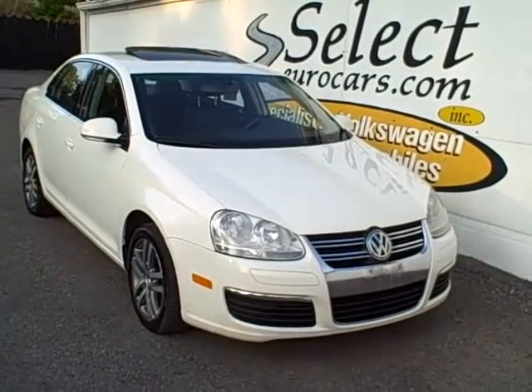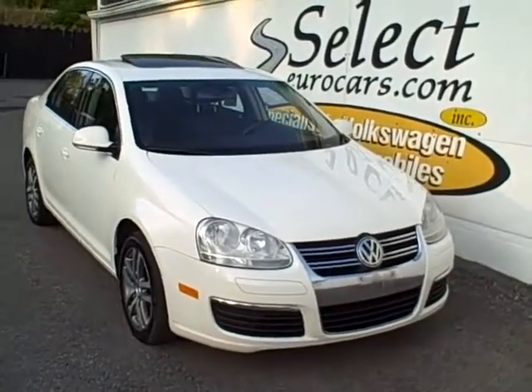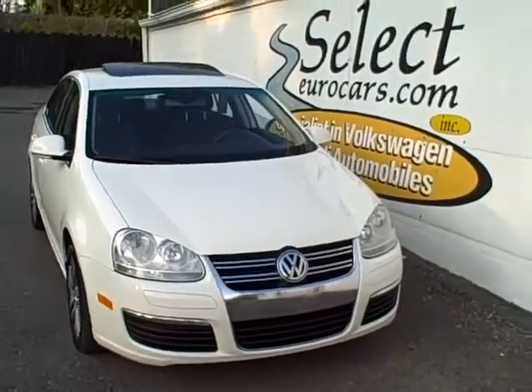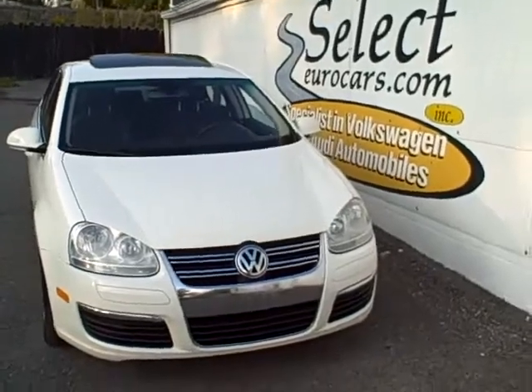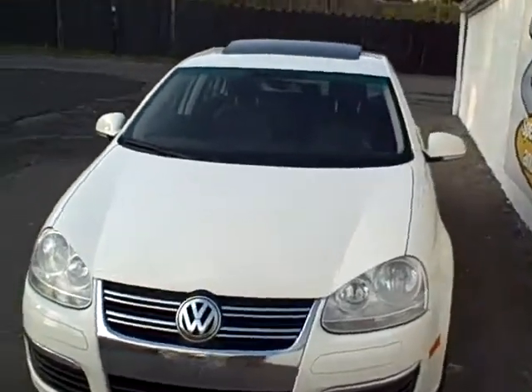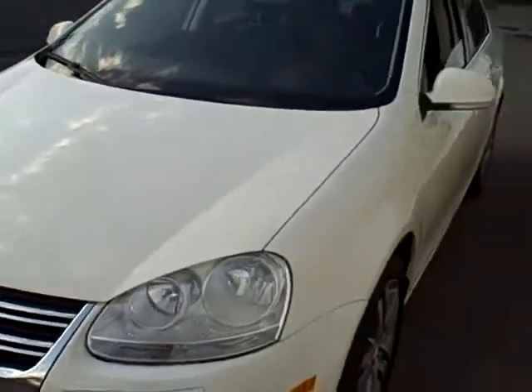2005 and a half Volkswagen Jetta Package One, available here at Select Eurocars in Waterloo, New York. Now there's no joke here — this car has three hundred and one thousand miles, but look how beautiful it is.